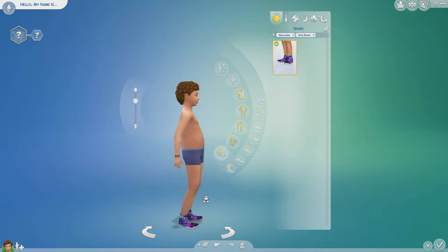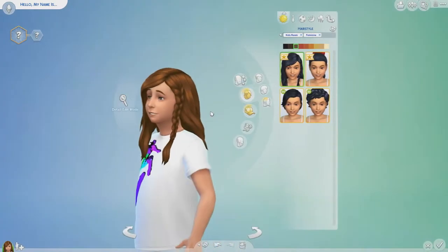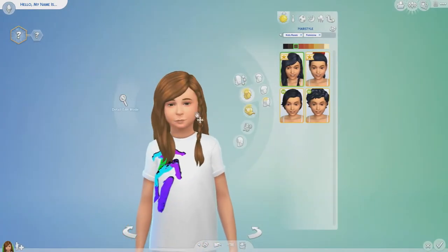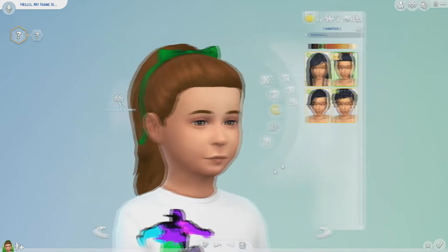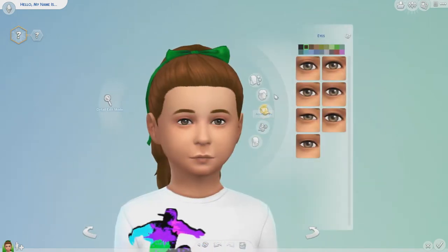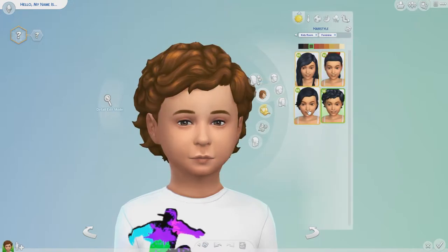Now for the girls. For hairstyles we have four brand new ones. The two which are for boys also cross over for the girls. So we have this long hair one with a little plait, then this tied up one with a bow, and then the two which we saw for the boys as well.